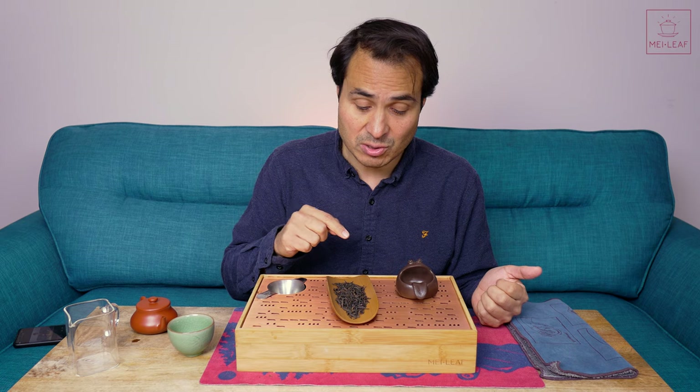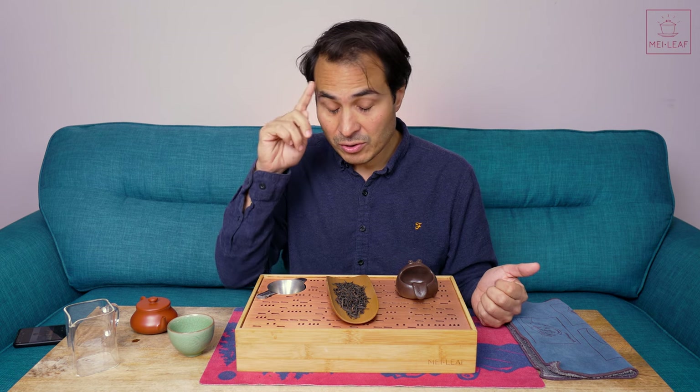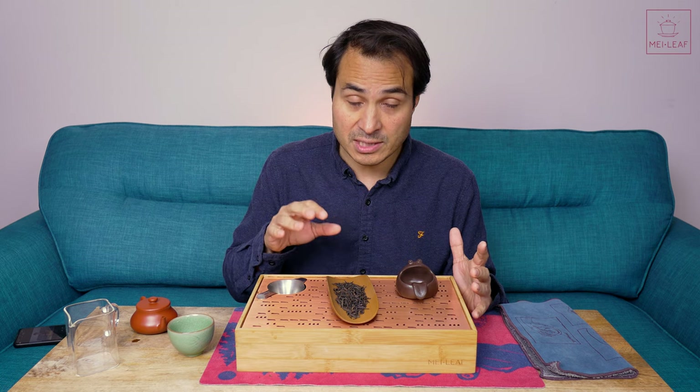I'm very excited to introduce you to Pomelo Flower Oolong. This tea is from the 24th of April 2023, from the Yolze cultivar — you can also call it Yolhua cultivar — which basically means Pomelo Flower.